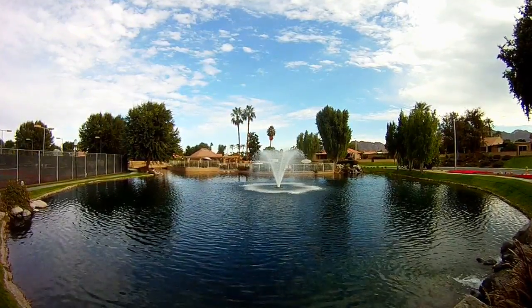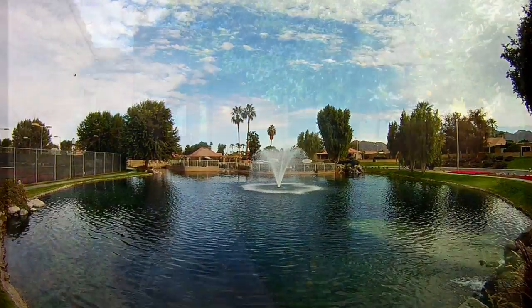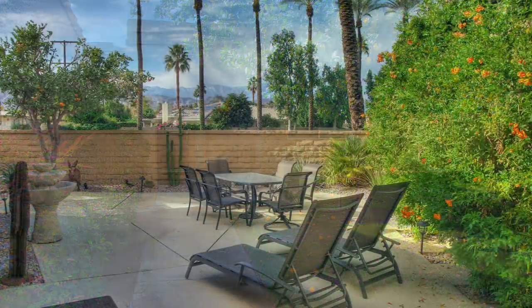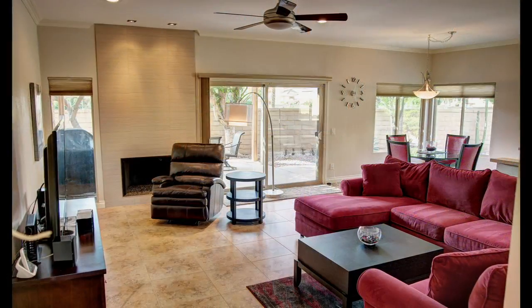Welcome to the lovely gated community of Hidden Palms in the heart of Palm Desert, California. Right here you'll find a fabulous condo that features three bedrooms, two bathrooms, and over 1,700 square feet of living space.